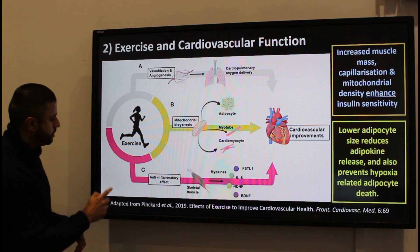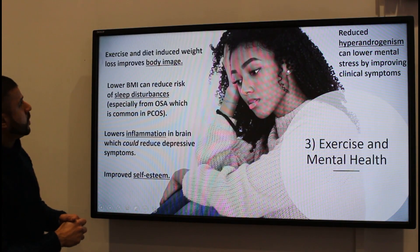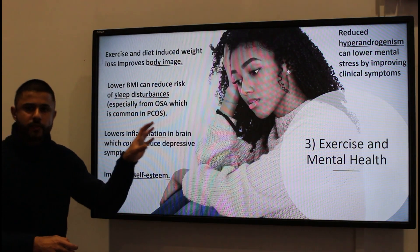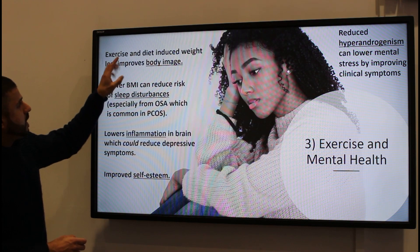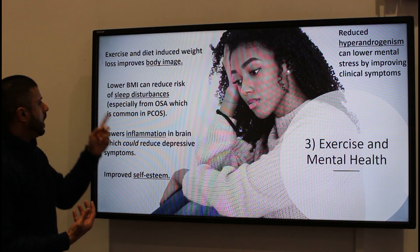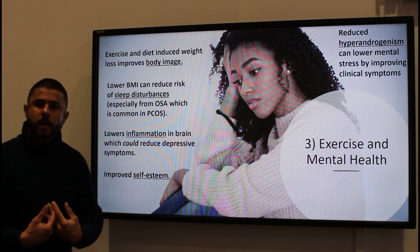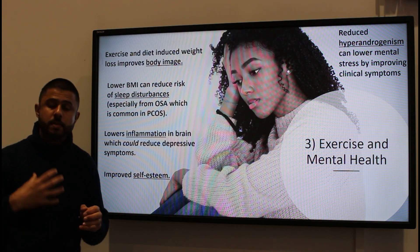The evidence is there that in those females taking part in regular exercise, exercise and diet alone can induce weight loss and improve body image. If you have a lower BMI, you also reduce your risk of having conditions like obstructive sleep apnea.